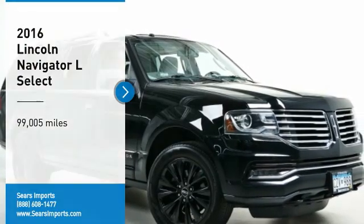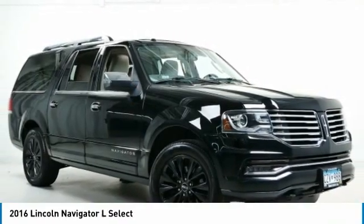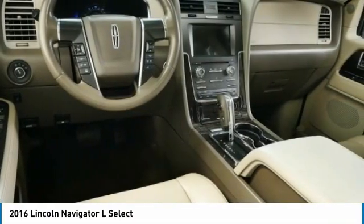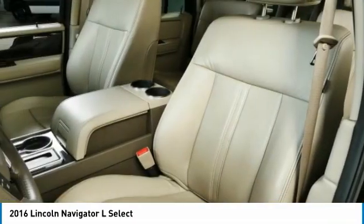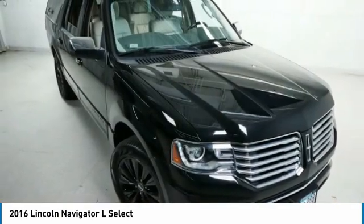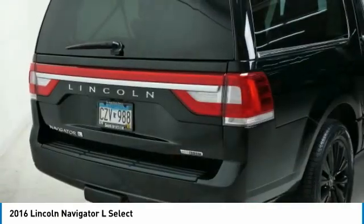Stop by and take a look at the 2016 Navigator L. The Lincoln Navigator L comes in either an RWD or AWD option. This large luxury SUV offers a longer wheelbase than the standard Navigator. With the extra length, carrying a large group in extreme comfort or loads of cargo is no problem at all.